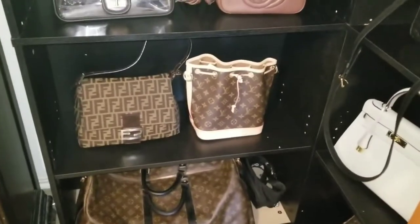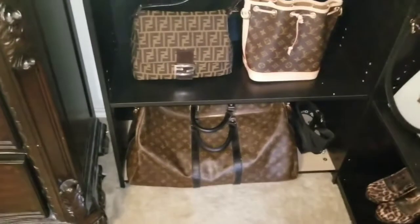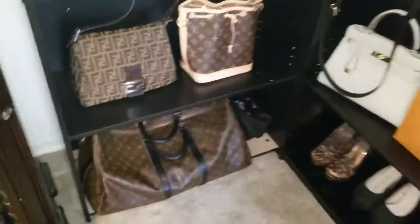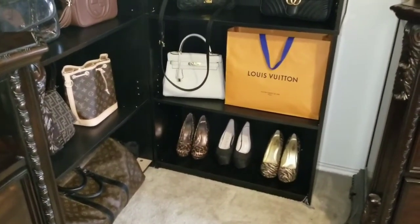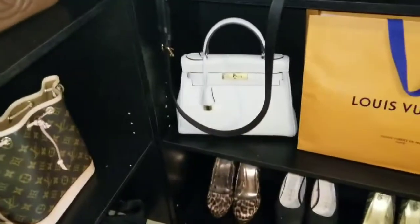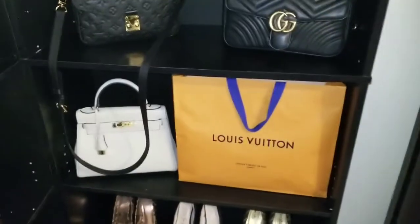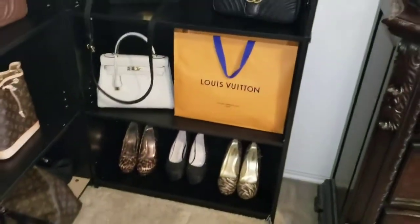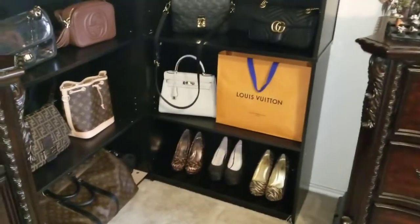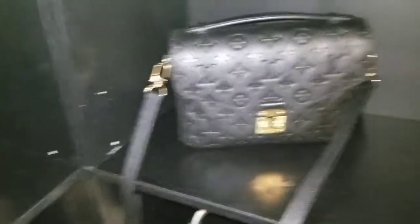Down below I have a mini Louis Vuitton BB, my Fendi Mama Baguette which I absolutely love — I have about 10 straps for her. Then just some shoes I hardly ever wear, going-out shoes. This one right here is the Anafil, the Hermès lookalike bag everybody's raving about. And there's an empty Louboutin box because I have a Speedy 25 arriving on Tuesday.